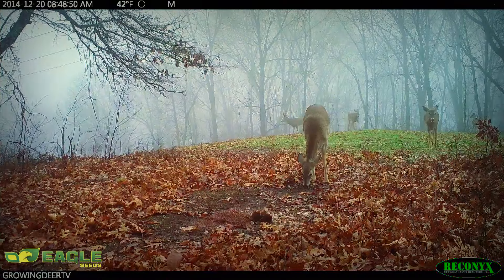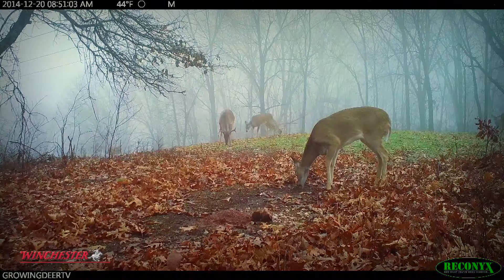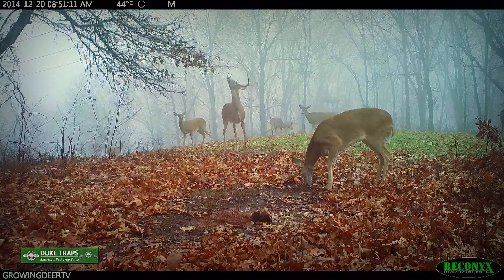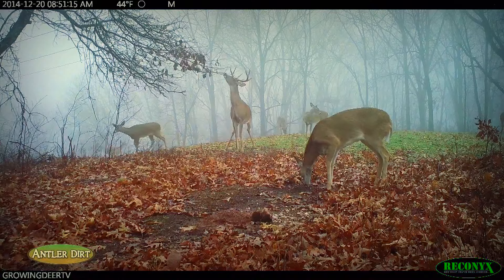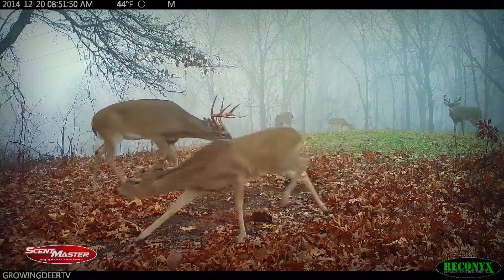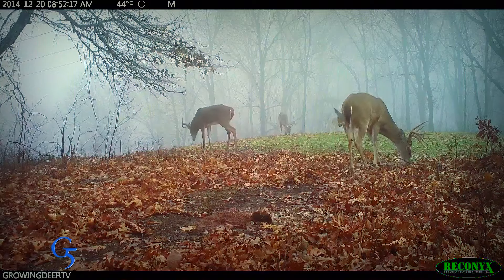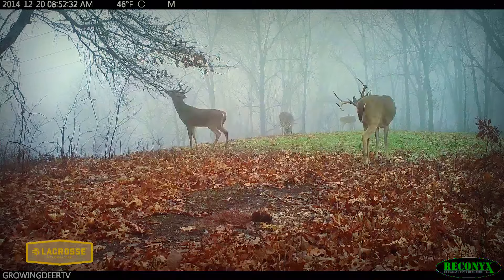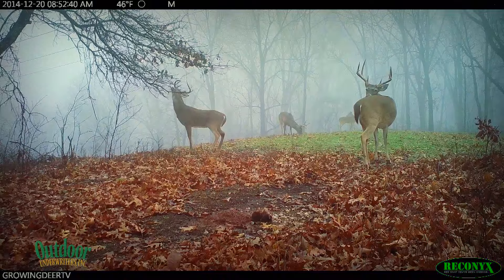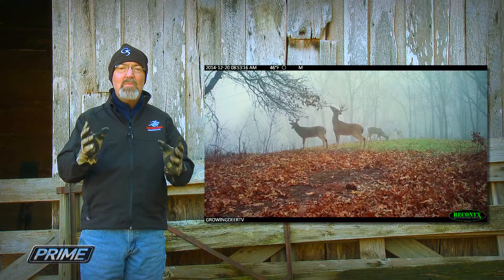About an hour later, another group of does and fawns move through the hidey hole food plot headed toward the bedding area — but this time they have some company. Notice this buck licking and purposely rubbing a gland near his eyes on the overhanging limb. As the first buck moves on to the 465 mineral station, another buck checks out the scrape. This buck also licks the overhanging limb and rubs his preorbital glands and forehead glands on the limb — he is doing some serious marking. It gets even more interesting as the younger buck returns to the scrape while the more mature buck is still there.